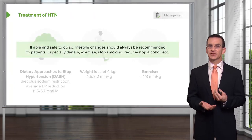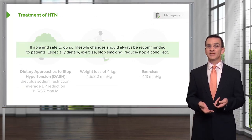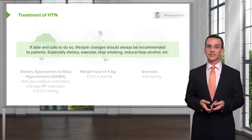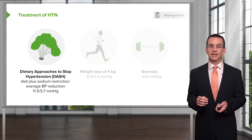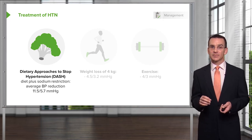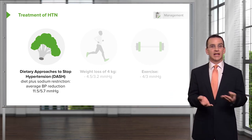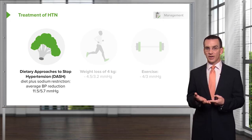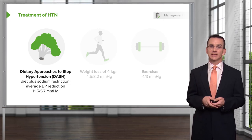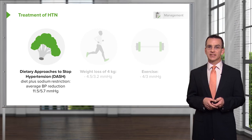Lifestyle changes are still at the foundation for the treatment of hypertension. If you look at the Dietary Approaches to Stop Hypertension (DASH) diet, the reduction — on average 11.5 over 5.5 mmHg — is really remarkable. That's more powerful than most antihypertensive agents, and patients following DASH will also see other benefits in terms of cholesterol, metabolism, and body weight. That reduction in blood pressure values is outstanding.